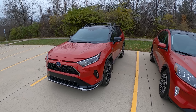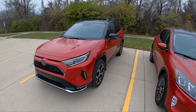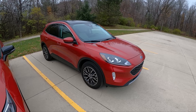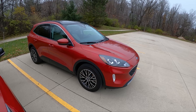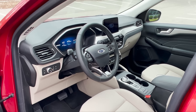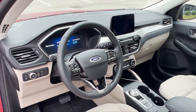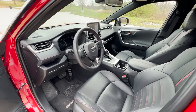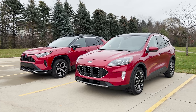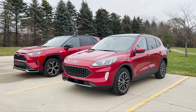The RAV4 Prime will do 42 miles of electric-only driving. The Ford Escape does 37 miles. RAV4 Prime is all-wheel drive; the Ford Escape is front-wheel drive only — you can get all-wheel drive in the hybrid, but this plug-in hybrid is front-wheel drive. It saves weight, saves cost, and it is a little bit cheaper. We have a Ford Escape SEL PHEV today, which is the mid-trim at around $35,000 MSRP. This is a RAV4 Prime XSE, which is about $42,000 MSRP, so not necessarily equivalent trims. The equivalent to the RAV4 Prime XSE for the Escape would be the Escape Titanium.